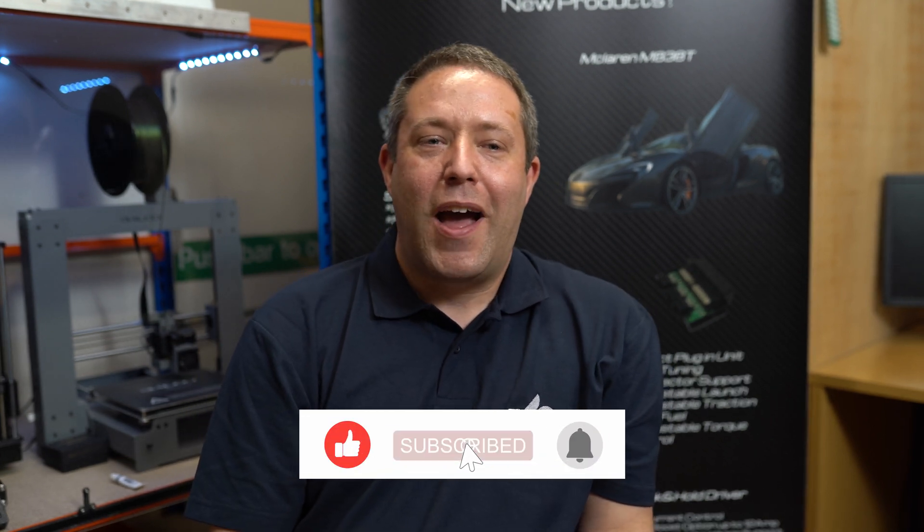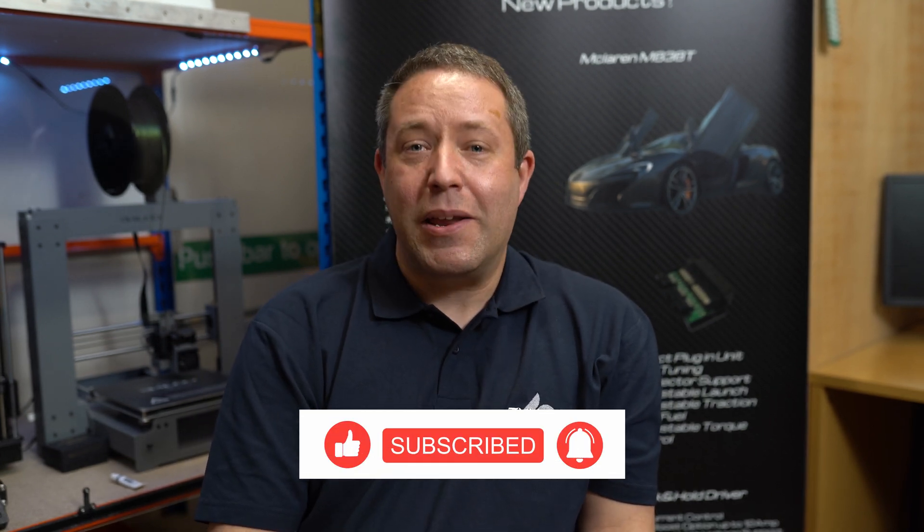If you've enjoyed this video and have any questions, you can like or comment below. And if you want to hear more from us in the future, subscribe to our channels as well.